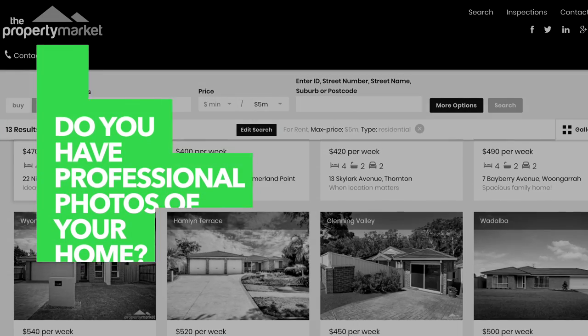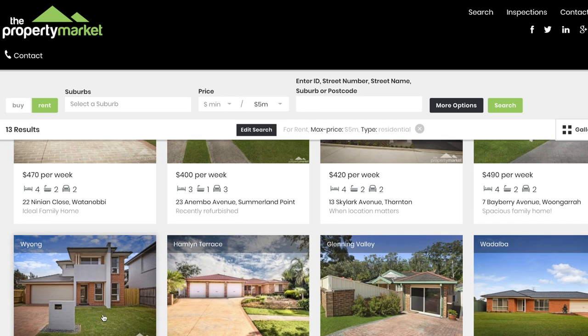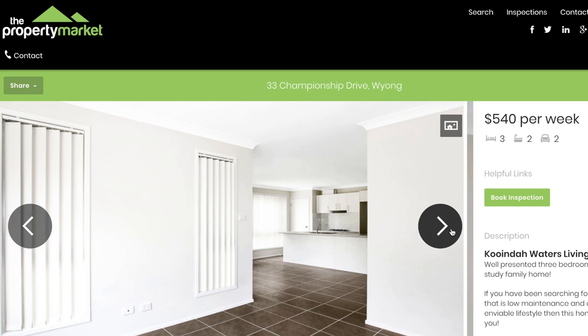Do you have professional photos of the home? This is incredibly important as it highlights the home's best features and attracts more people to view the home, therefore increasing the number of applications submitted.